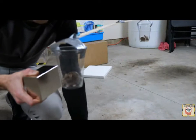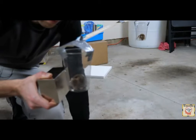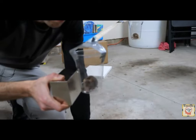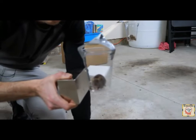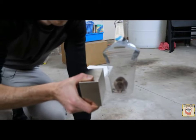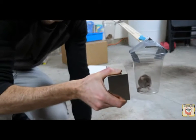I can even stop the turning and make it go the other way. See how it's starting to move away? So the mouse is repelling the magnet.